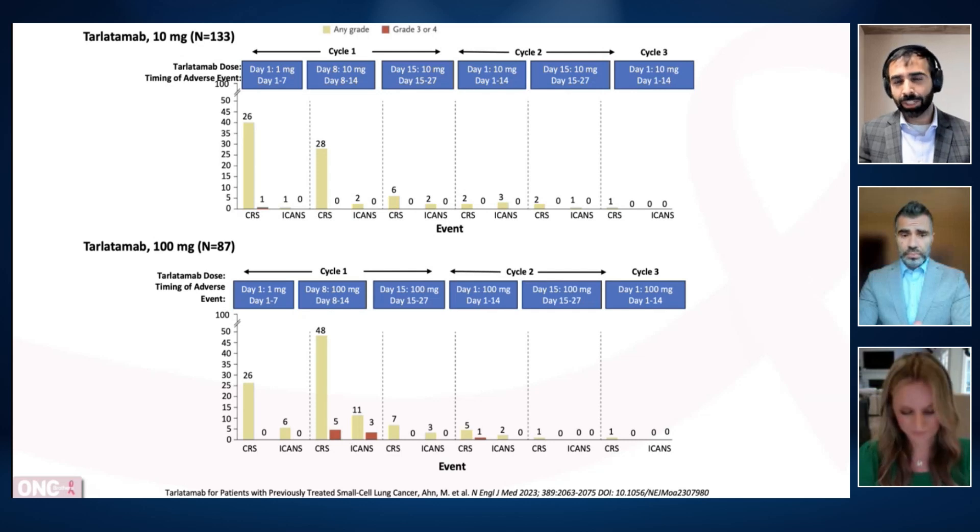What does this really mean for us in the clinic and for our patients? The study design was for two lines and beyond, but the approval is a little more loose — second line and beyond — and we also have lurbinectedin as an option. Regarding sequencing, both platinum-resistant and platinum-sensitive patients benefited from tarlatimab, regardless of their initial chemotherapy-free interval between first and second line, so platinum status is probably not a major variable when deciding on tarlatimab.